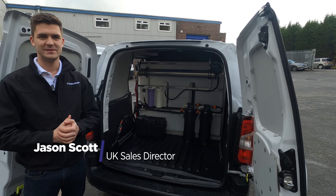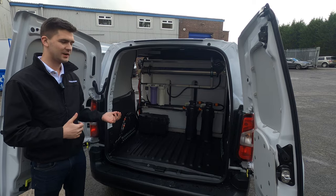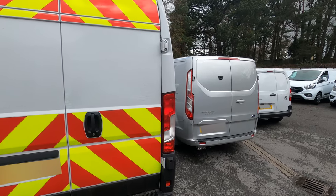Here at Streamline we have a large range of vehicles to suit your cleaning needs. In this video we'll be running through our small, medium and large size vans and running through some of the features and benefits of each one.